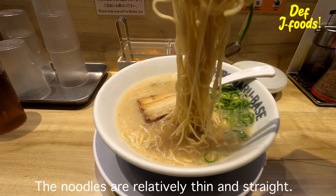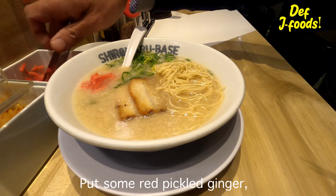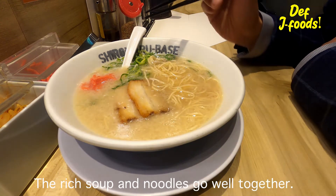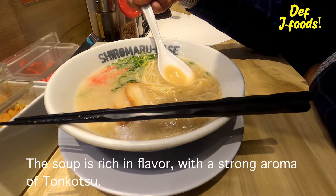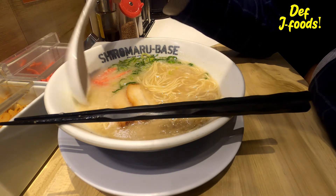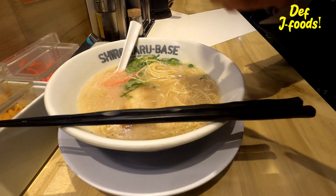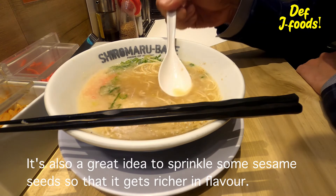The noodles are relatively thin and straight. Put some red pickled ginger on top. The rich soup and noodles go well together. The soup is rich in flavor with a strong aroma of tonkotsu, and their thickly sliced pork is delicious as well. It can also be a great idea to sprinkle some sesame seeds so that it gets richer in flavor.